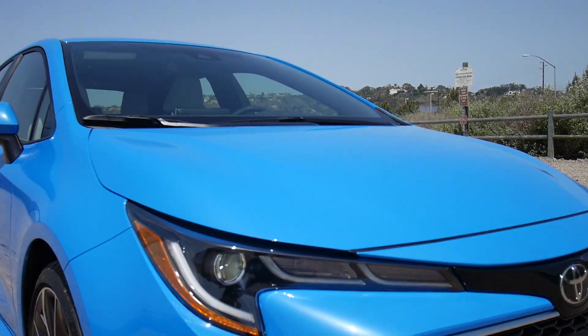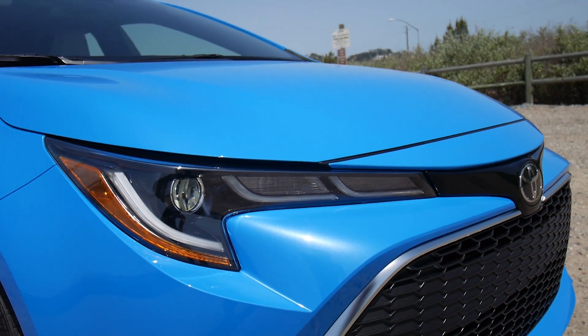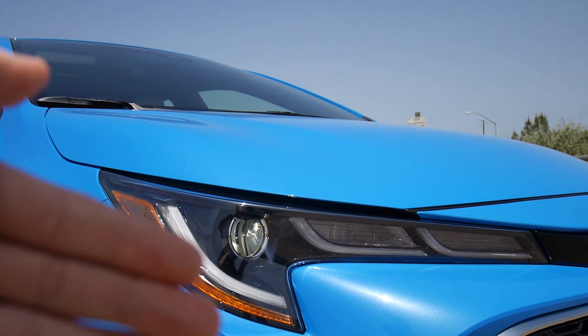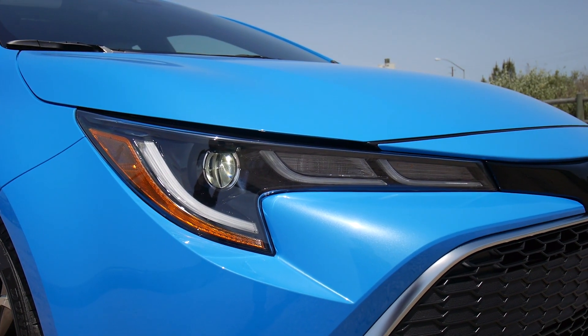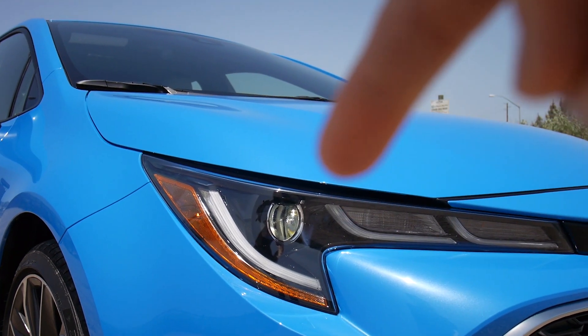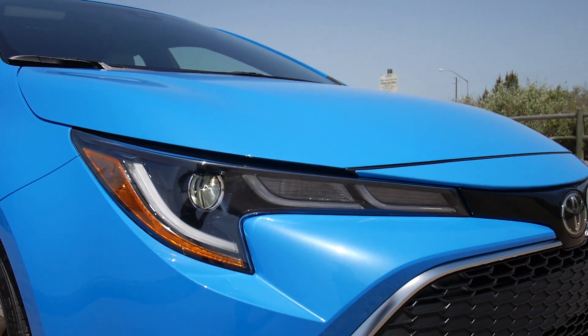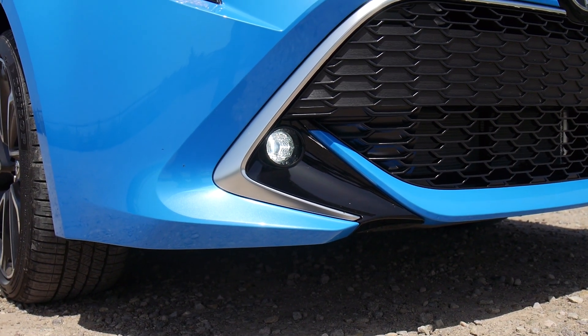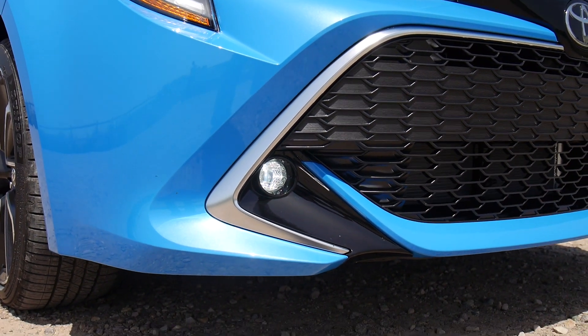All of them have LED headlights, but the XSE has adaptive LED headlights, so they move in and out when you go around corners. As you can see here, this is the triple J LED headlight element, and the other element on the XSE is this LED fog light down here.